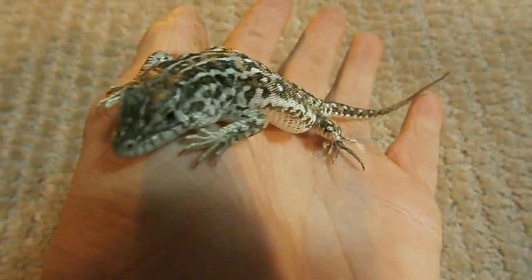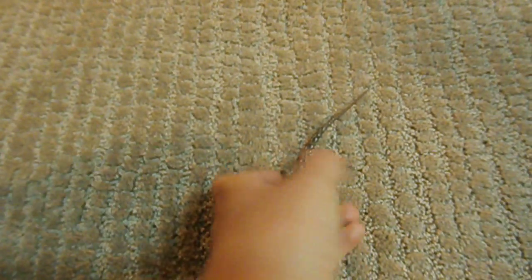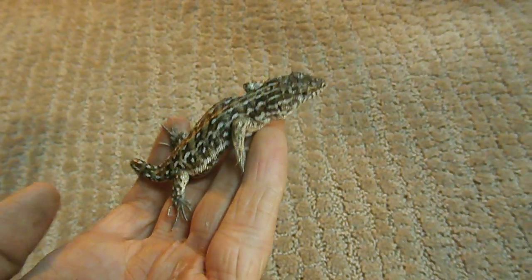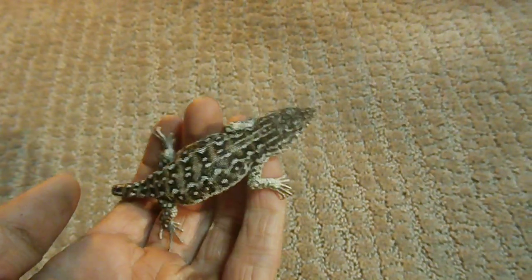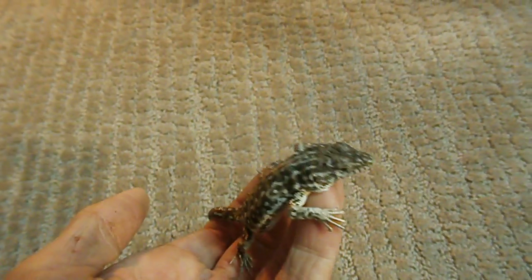Steprunners, I would highly recommend them to anyone who's going to get a new lizard. Leopard geckos would be my first choice, but if you want something that's a little more active, that you see running around in their cage, I would definitely choose a steprunner. And these are from Europe, and they're just really nice little lizards.